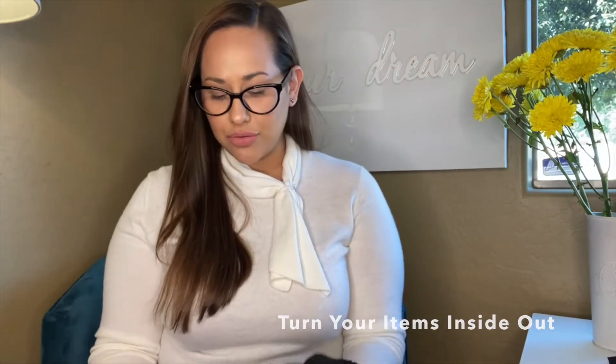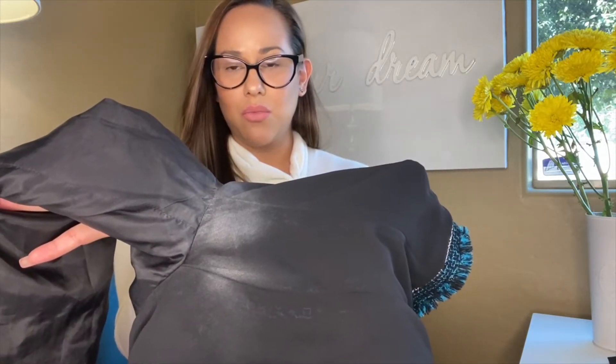One thing I definitely want to point out: I highly recommend turning your items inside out before you send them to thredUP. Here is the perfect example why — when you turn it inside out you can see some white deodorant marks. I definitely need to take those out before sending it, because if you don't, thredUP will send it right back to you. And if you don't pay for return assurance, your item is lost — gone forever.